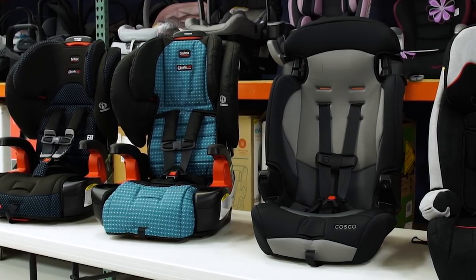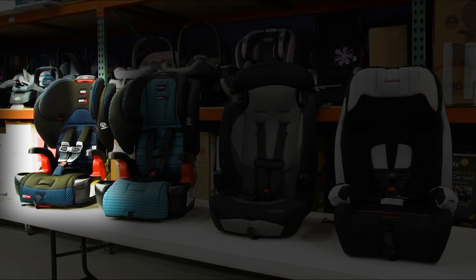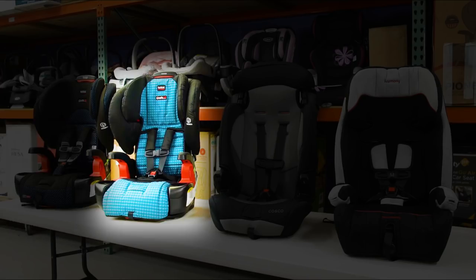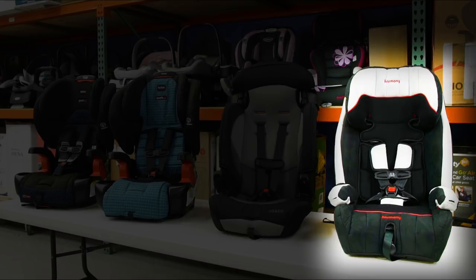Four popular toddler booster car seats break during Consumer Reports tests: the Britax Frontier ClickTight, the Britax Pioneer, the Costco Finale 2-in-1, and the Harmony Defender 360.